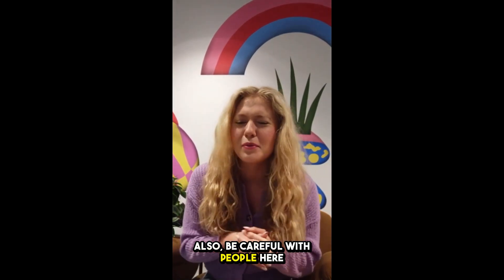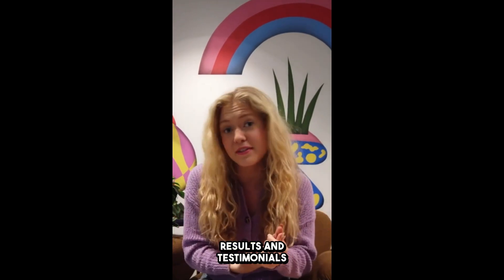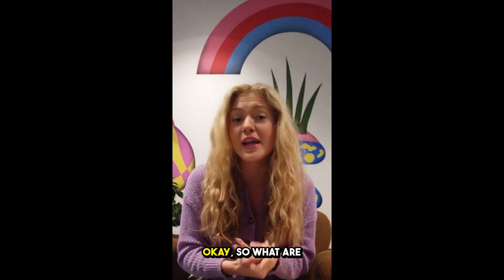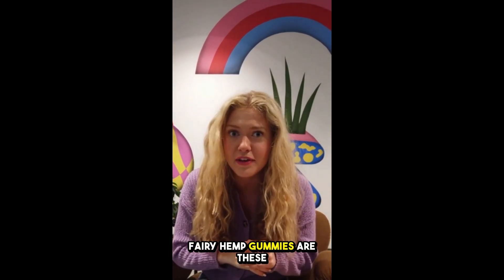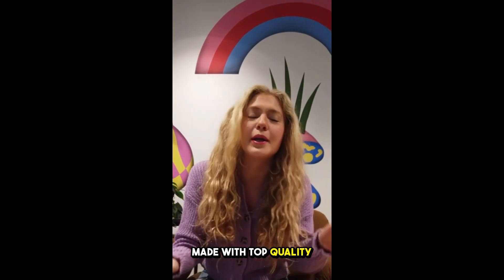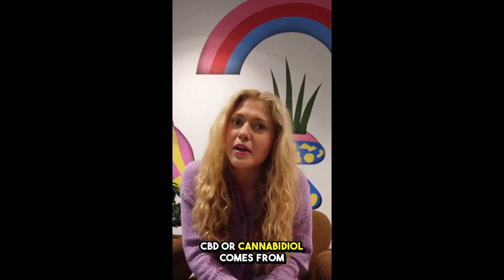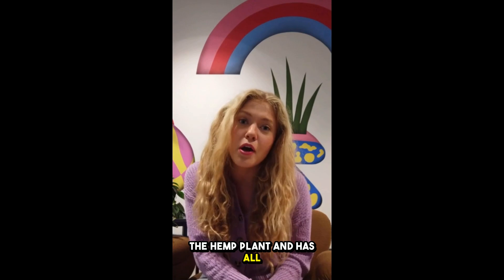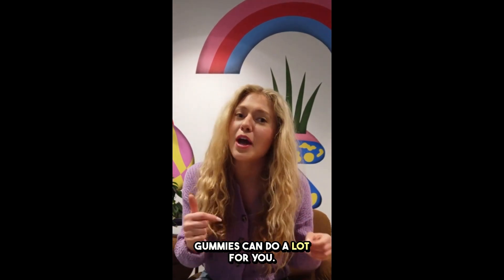Also be careful with people here on YouTube saying they use this product and presenting false results and testimonials when in fact they didn't use it. So what are Fairy Hemp Gummies? Let me break it down for you. Fairy Hemp Gummies are dietary supplements made with top quality natural ingredients, including pure CBD extract. CBD, or cannabidiol, comes from the hemp plant and has great health benefits without getting you high.